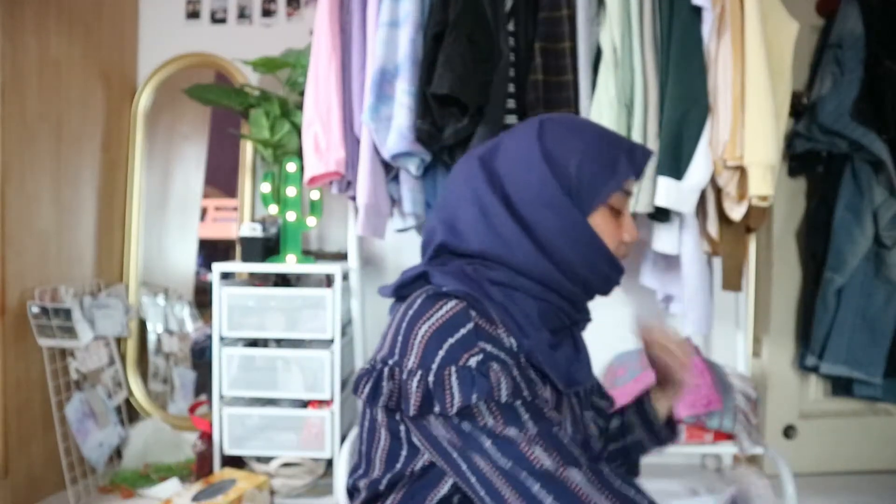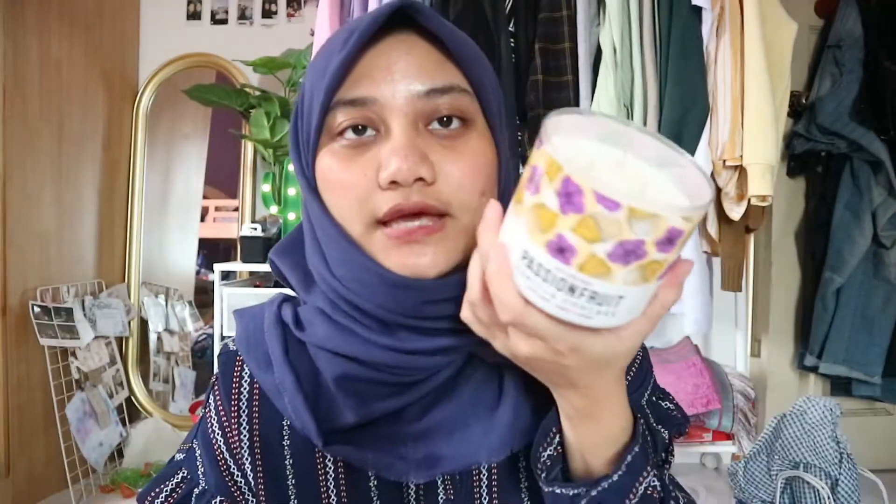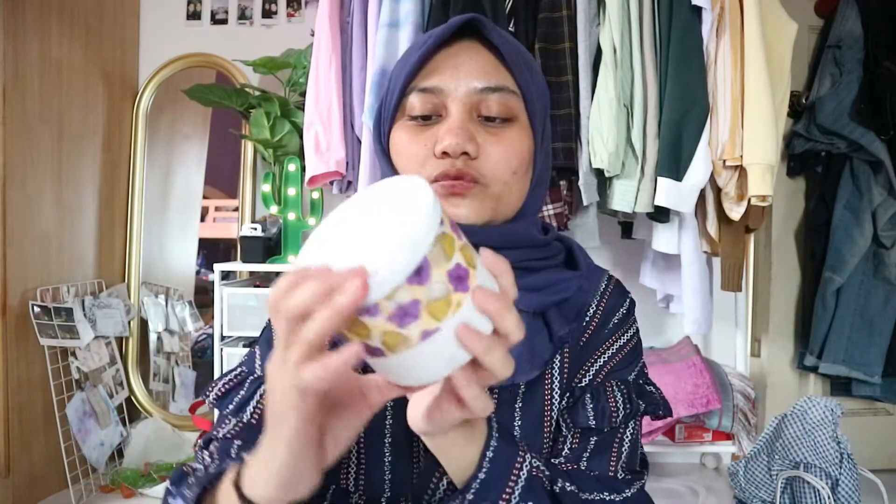And obviously we cannot leave Bath & Body Works without buying candles. We got this for $15 — it's the Bath & Body Works three-wick candle. It's kind of different and weird-ish. Passion for a Vanilla Cupcake — it smells really good and delicious. This is actually for my sister's room, but maybe I'm going to steal some of them.